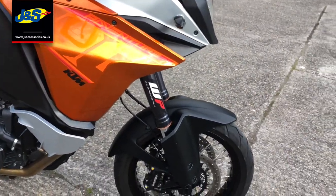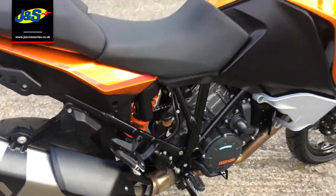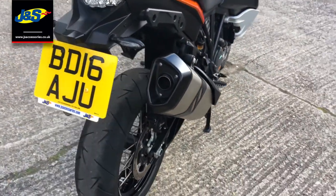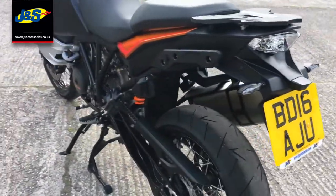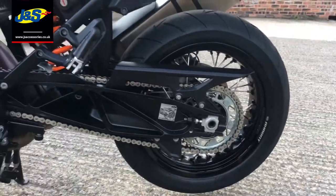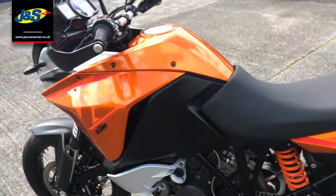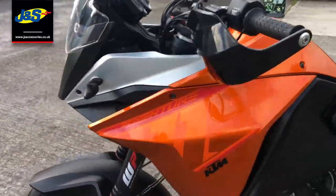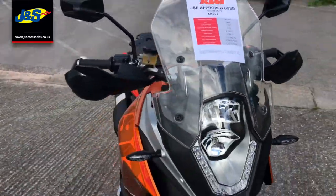It's got fully electronic WP suspension — so you've got the forks and the shock, all electronic, all adjustable. It's also got genuine KTM heated grips and a fully adjustable screen for height.